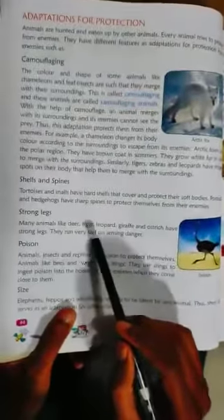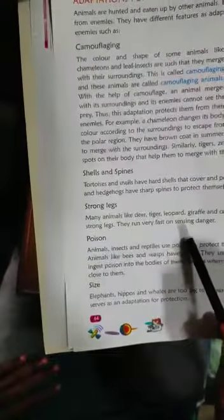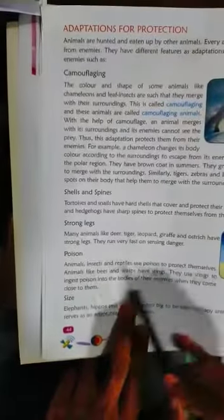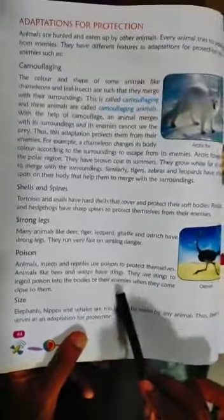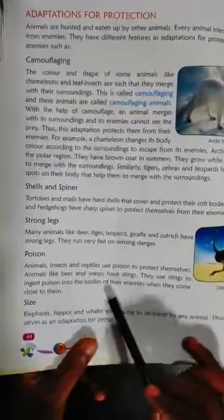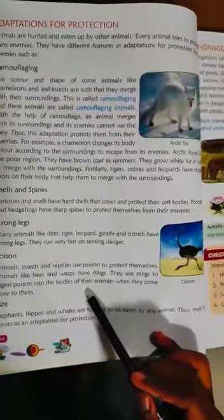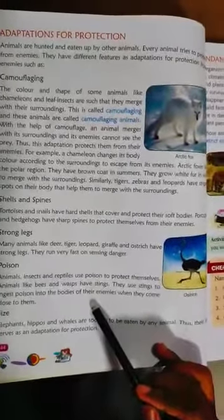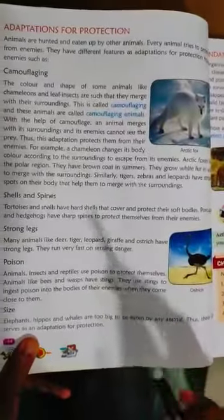Strong legs — many animals like deer, tiger, leopard, giraffe, and ostrich have strong legs and can run very fast when sensing danger. Poison — animals, insects, and reptiles use poison to protect themselves. Animals like bees and wasps have stings. They use stings to inject poison into their enemies. Bees and wasps have formic acid, so their sting can cause infection.